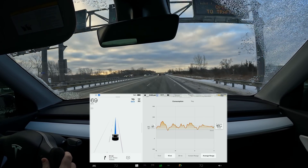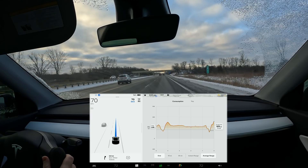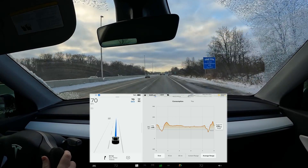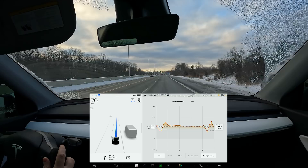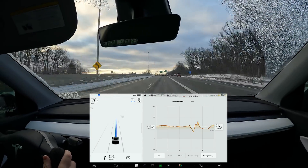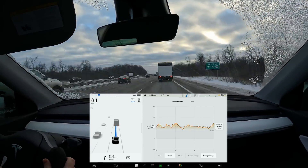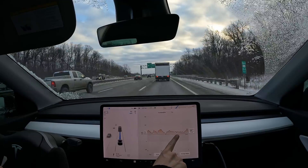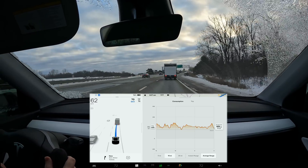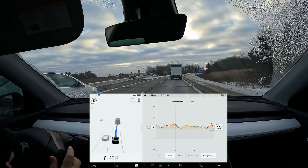I lowered the speed to 70 mph just to show the effects of speed on efficiency. You can see on the chart a big dip right there where we slowed down. We had to speed back up because a semi got in our way — accelerating uses more energy. But as we settle out, the line after that dip should settle slightly below where we were before, with our average around 333. You can see accelerating creates a huge upward spike in energy use, and then there's some variation from going downhill and then uphill.